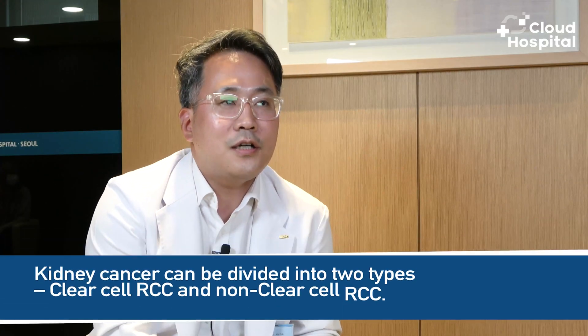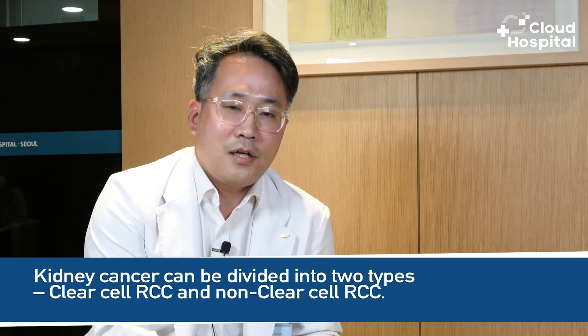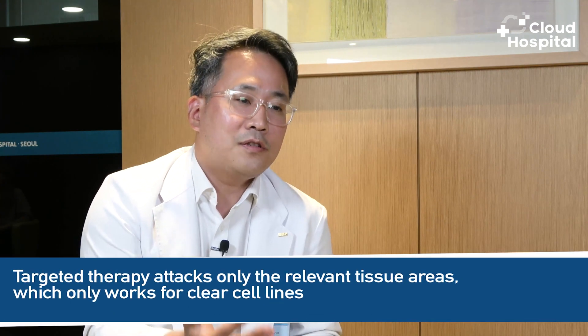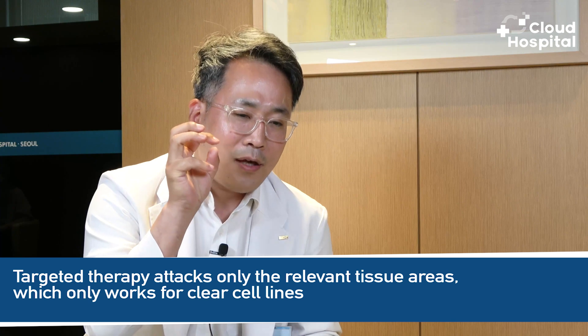Kidney cancer can be divided into two types: clear cell RCC and non-clear cell RCC. We divide them this way because clear cell comprises the majority of cases. Over the last 10 years, targeted therapy has advanced a lot. Unlike typical chemotherapy, targeted therapy attacks only the relevant tissue areas, but this only works for clear cell lines and does not work for non-clear cells. So these days it is important to determine whether the cancer is clear cell or not, as it will determine the course of treatment.